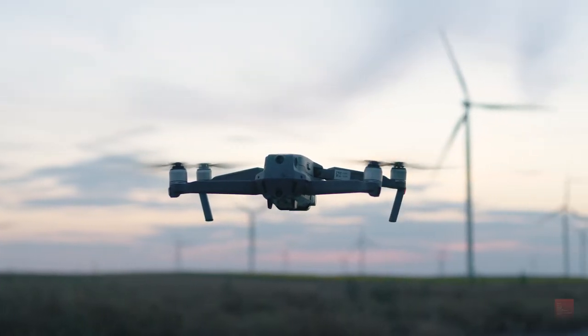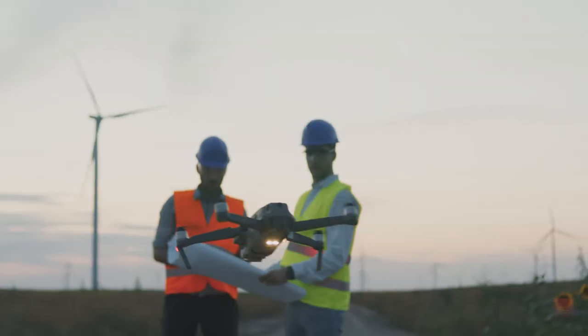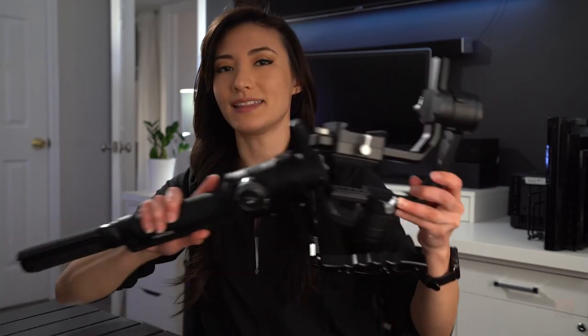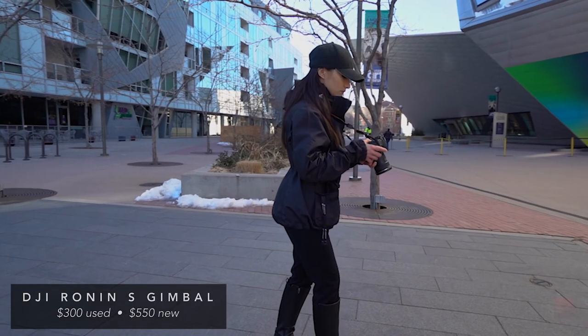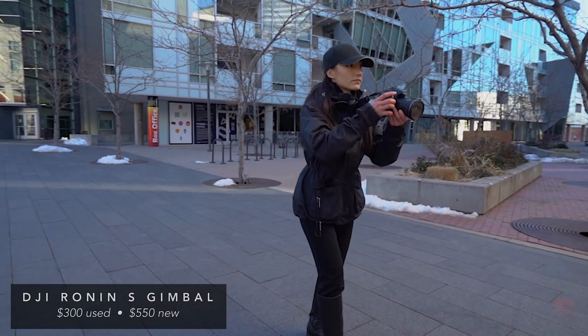Everybody wants a drone. Drones are cool, amazing, cinematic, fun to fly, Instagrammable, and you can sell the footage. However, in this day and age, drones are not the wild west anymore. To fly a drone is an extremely difficult thing — not talking flying skills, but the registration process. There are all these rules and regulations, and if you don't do it correctly, you could be looking at a huge fine or even prison time. So instead, I would highly recommend the alternative, which is cheaper and safer: getting a gimbal. This is the DJI Ronin S, which will hit you about $300 used, and it can open up a different path of creativity for your shots.